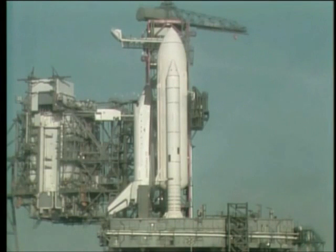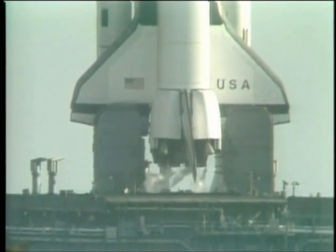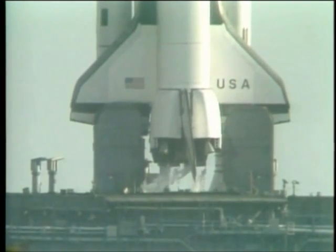T-minus four minutes, forty-two seconds, and counting. T-minus four minutes, thirty seconds, and counting. Once we get the APU start, we have a total of twelve minutes of hydrazine supply for running the APUs prior to liftoff. Everything going very smoothly in this count. The APU start is complete.